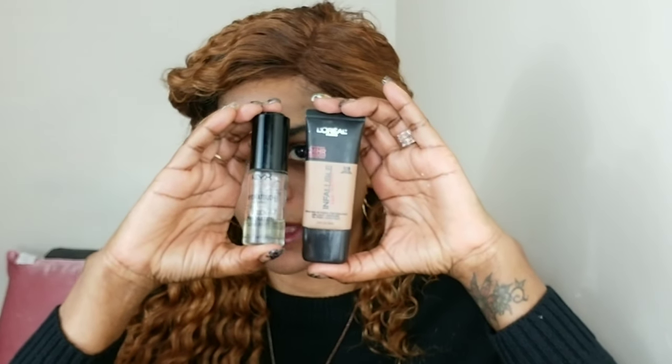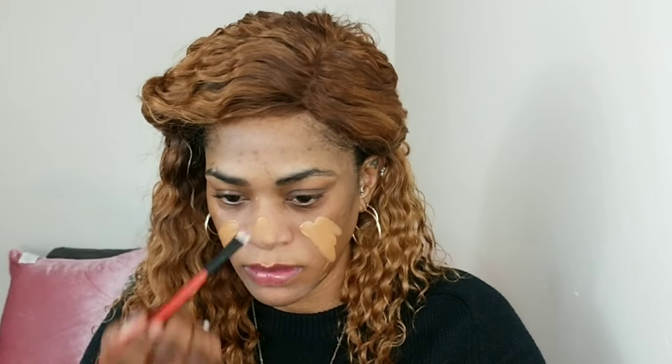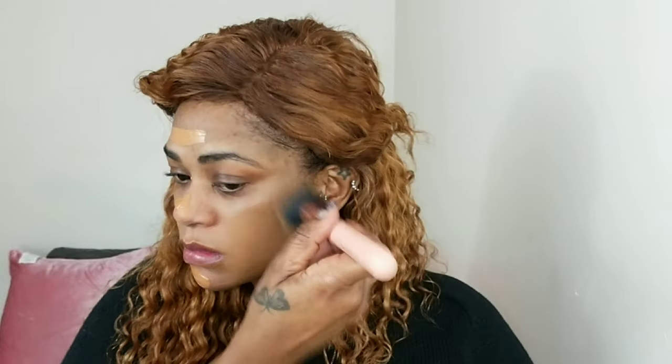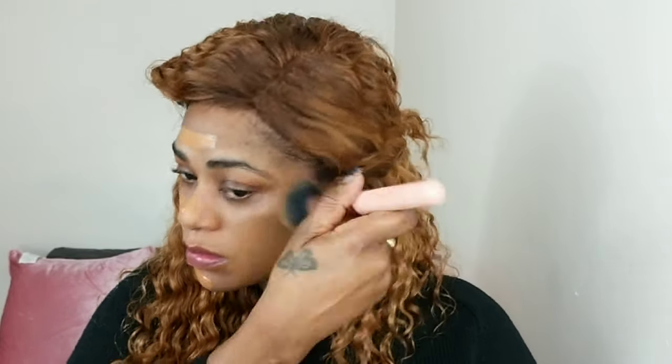I'm mixing my L'Oreal Infallible foundation with my NYX Hydra Touch primer oil to sheer it out a little bit — I've been going in with a little less foundation lately. I'm going to press that into my face with a flat foundation brush, and after I'm done pressing it in, I'm going to go over that with my damp beauty sponge to press it more into my skin so it looks more natural.